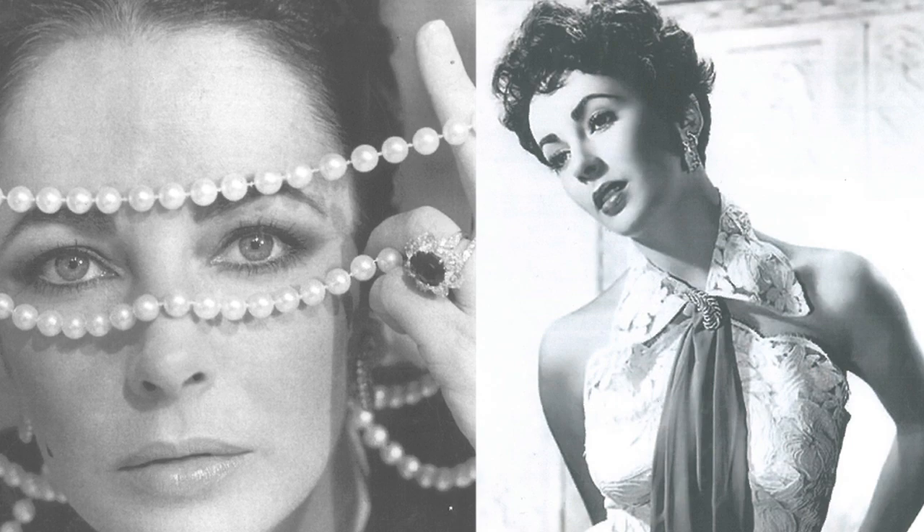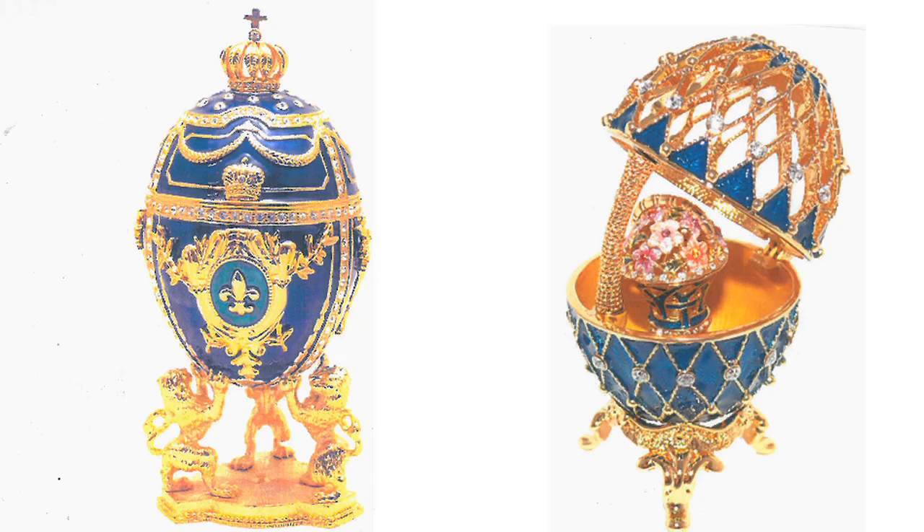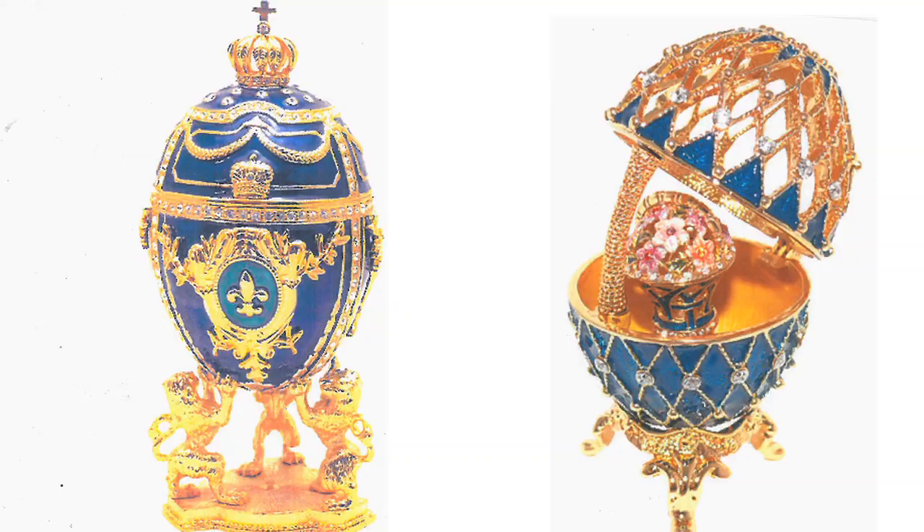The Balmain Fall '12 collection is all about my first trip to New York City. I went to Christie's, to the Liszt Heller exhibition, and I just fell completely in love with all of the jewellery that was there. But in the middle of the jewellery, there was something that completely inspired me: the Fabergé egg.